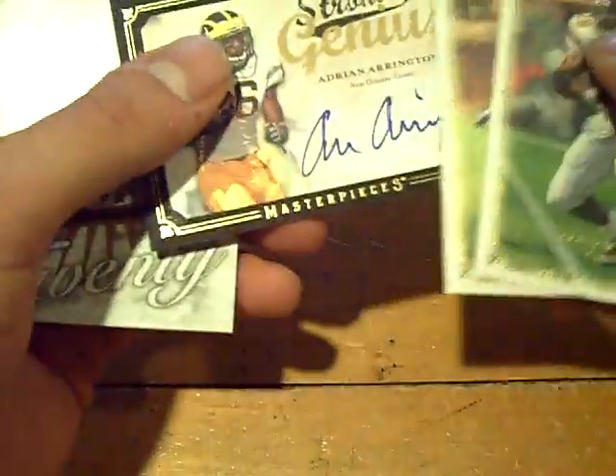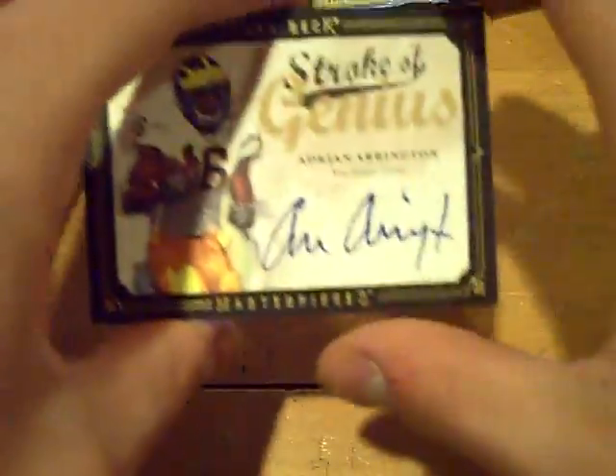Next pack, and it will be our auto. Adrian — oh, I saw Adrian. Adrian Arrington for the Saints. On-card auto for the Saints. Adrian Arrington.